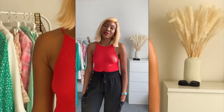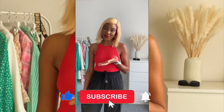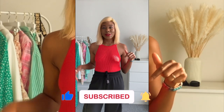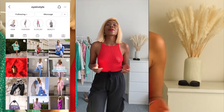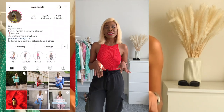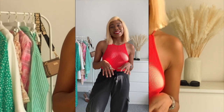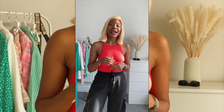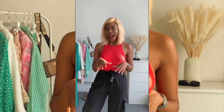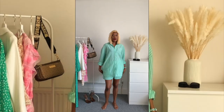Hi my lovelies, welcome back to my channel. If you're here for the very first time, my name is Ayola and my channel is about fashion, beauty and lifestyle. If you haven't subscribed, please do subscribe down below and follow me on Instagram as well. In today's video I'm going to share with you a mini River Island try-on haul. It's been a while since I actually shopped at River Island and I'm excited because I got some pieces that I think I would be wearing this summer.